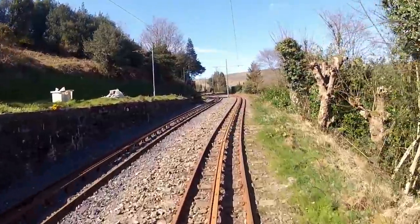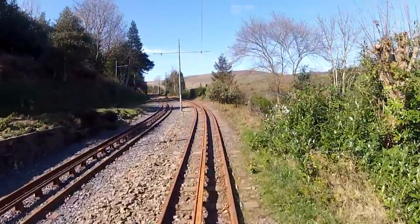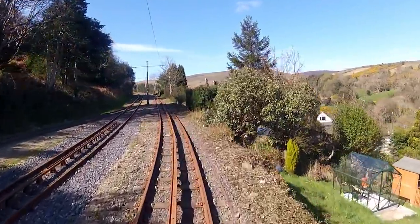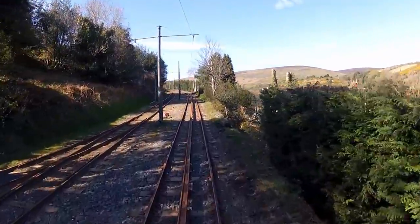On the left is the siding to the mountain railway's tram sheds. This spot was where the original terminus was sited, but it was moved to its present location alongside the Manx Electric Railway in 1898 to save the Victorian tourists a walk.